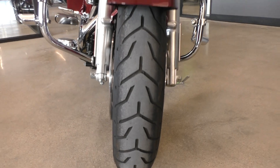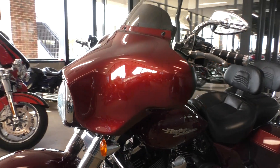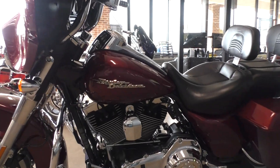Good tire on the front. It is one of our certified pre-owned motorcycles — it's been through our 32-point pre-delivery inspection. We test rode it, made sure everything was working correctly, and then gave it a professional detail.